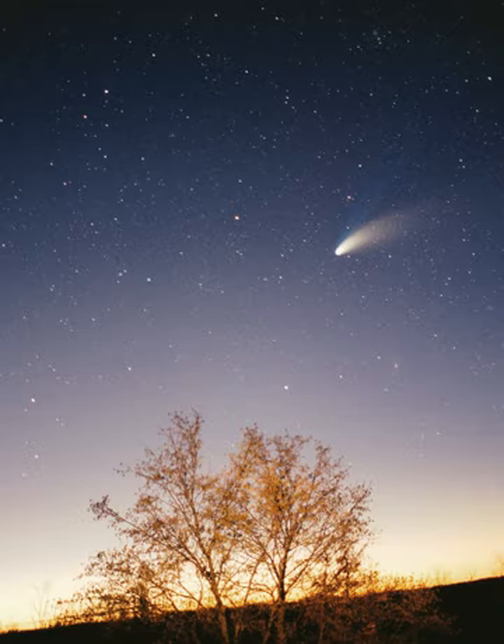In 1838, Friedrich Bessel successfully measured a stellar parallax, an apparent shift in the position of a star created by Earth's motion around the Sun, providing the first direct experimental proof of heliocentrism. Improvements in observational astronomy and the use of unmanned spacecraft have since enabled the detailed investigation of other bodies orbiting the Sun.